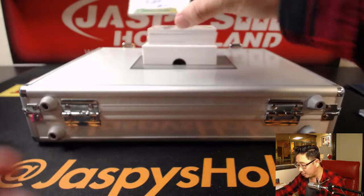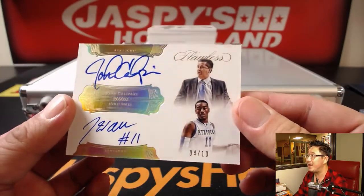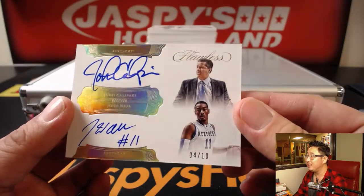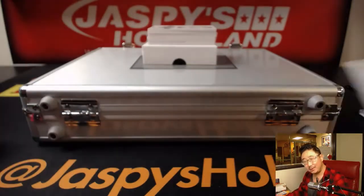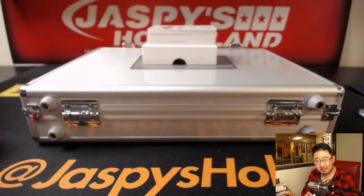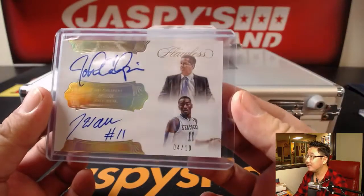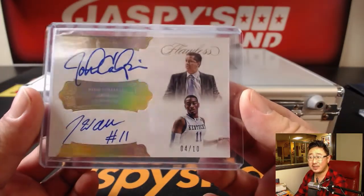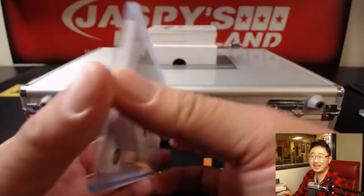Next up is a dual autograph. On-card auto — John Calipari and John Wall. Double John action right here. Four out of 10. Both of those guys touched this card. John Calipari touched this card to sign it. John Wall touched this card to sign it. Four out of 10.